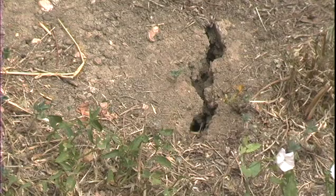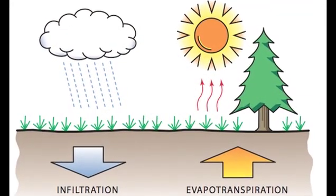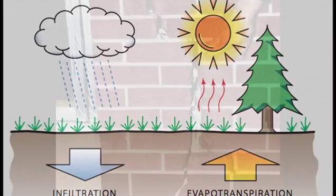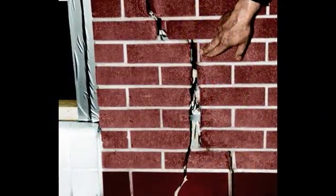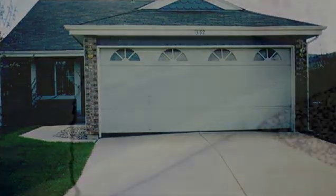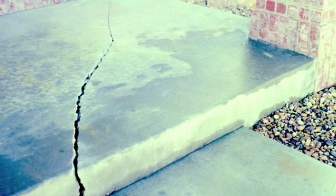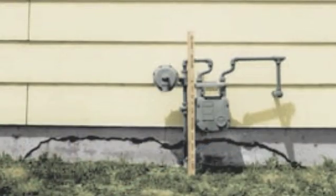You can also get damages from expansive soils during a drought. When the water dries out of the clays, they shrink, and often you'll start to see structural damages during that shrinkage period. You'll see damages in pavement, sidewalks pulling away, front steps pulling away, and sometimes gas lines and electrical lines breaking.